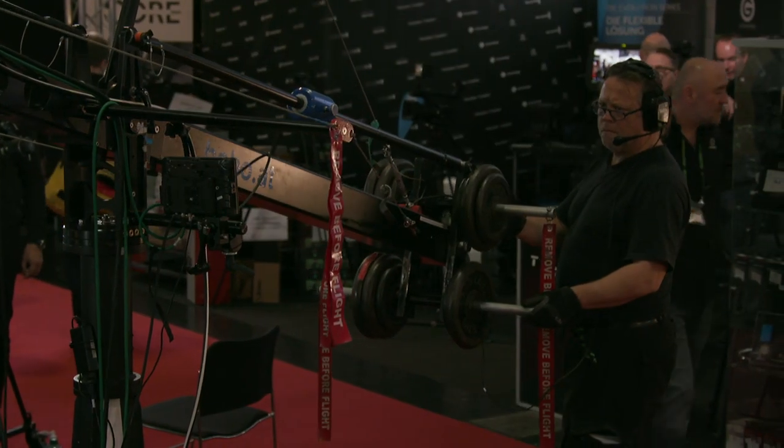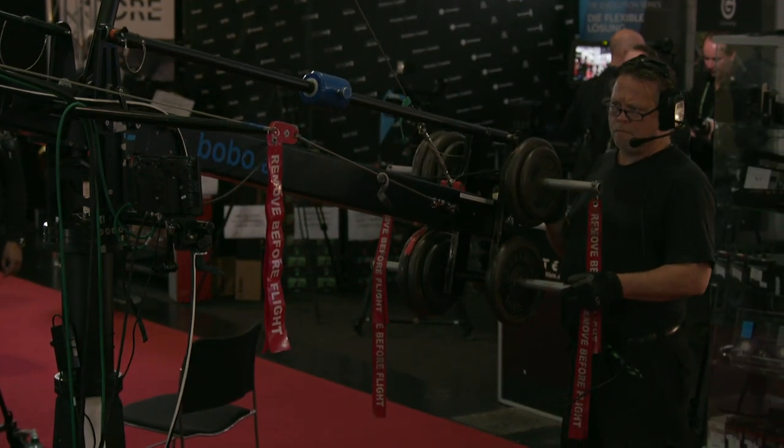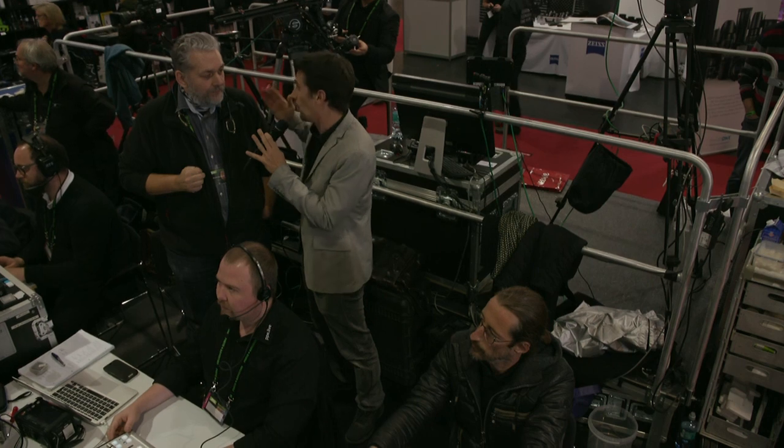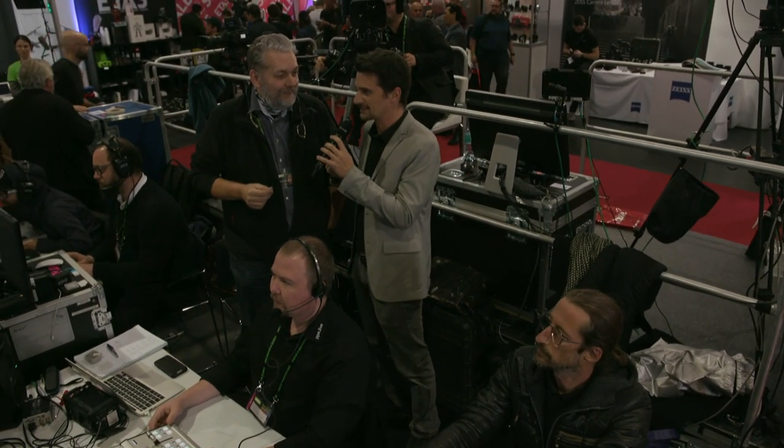We decided to use the Canon C300 Mark II and Canon lenses, because the look of the lenses and the sensor is exactly what we wanted. By standard in multi-cam setups in TV, we very often see standard broadcast cameras with tiny sensors and relatively smaller lenses.